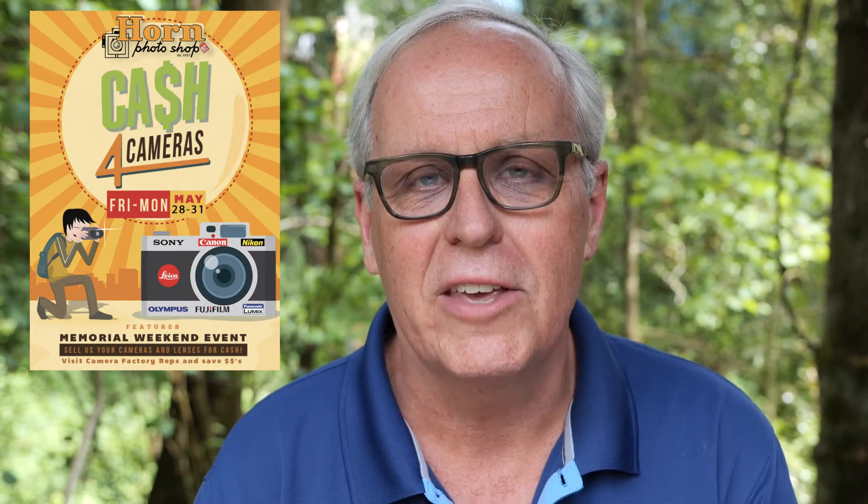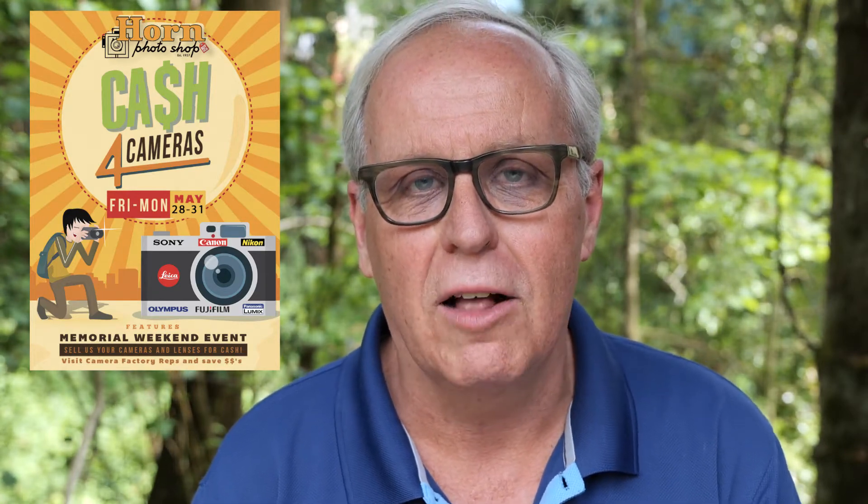Hi, I'm Mark Toll from Panasonic Lumix. On May 28th through 31st, Horn Photo in Fresno, California is having a Cash for Cameras trade-in sale. That means you bring in your old cameras, they give you cash for them, and a discount to buy a new camera.